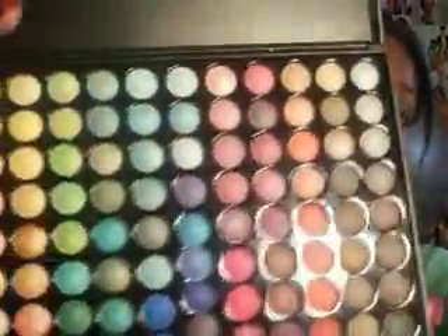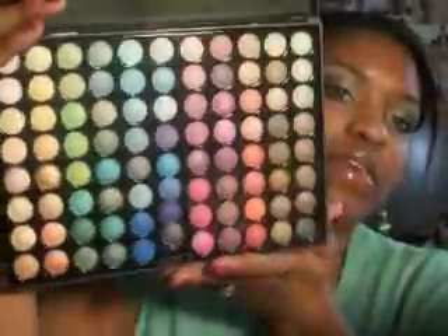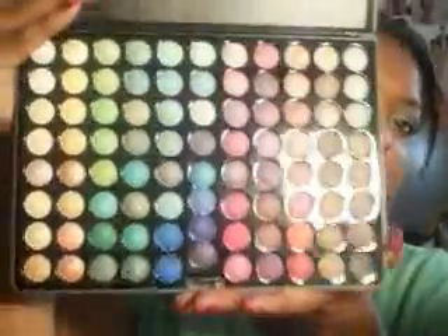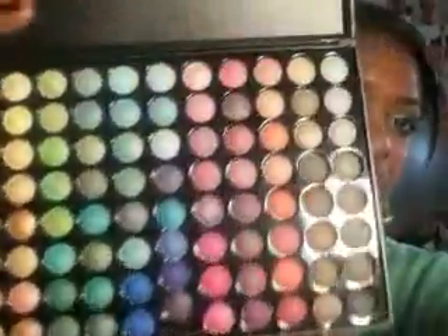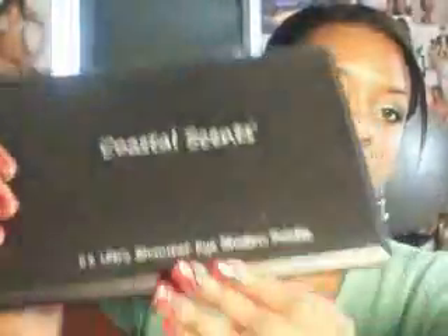And I got this Ultra Shimmer palette — 88 colors — which I'm keeping. It looks just like my red ginger palette, except the red ginger has matte and shimmer and this one's all shimmer. These colors are gorgeous. When I looked it up, it was $21.